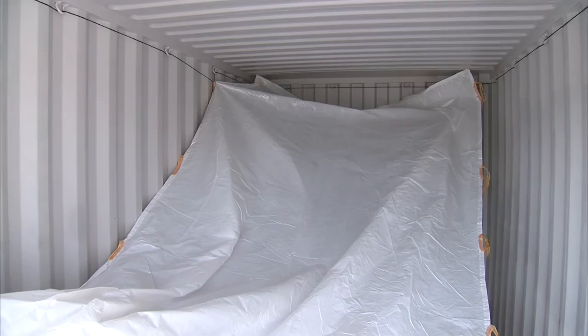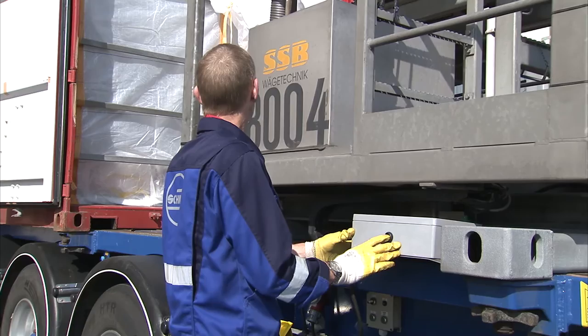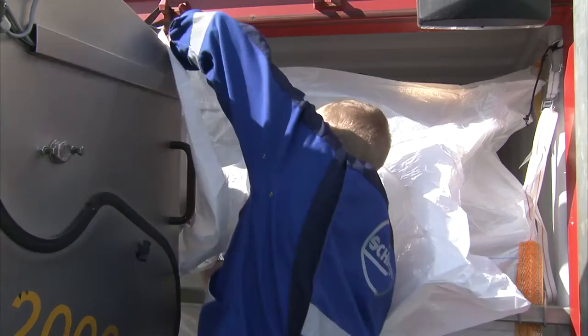Since cleanliness is of the essence in the transport of granules, the container is first given an internal lining. With the help of the onboard power supply, the thrower, mounted at the rear of the truck trailer, is moved forward far enough to enable the specially trained mechanic to attach the plastic inlet to the machine.